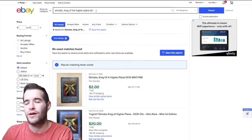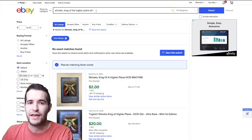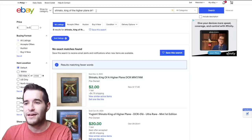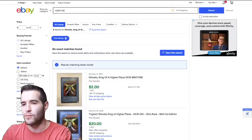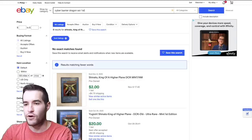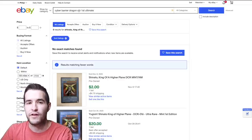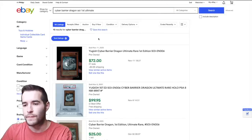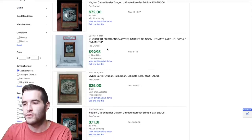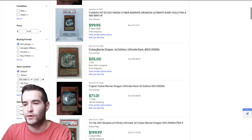We can't get much data from TCGPlayer because they only show available listings, not sales. A seller could list a card for five thousand dollars and if nobody else lists one, that doesn't make it worth five thousand. Let's go to eBay — search Cyber Barrier Dragon, SOI (Shadow of Infinity), first edition, ultimate rare. Looking at sold listings, a PSA 8 sold for $100.